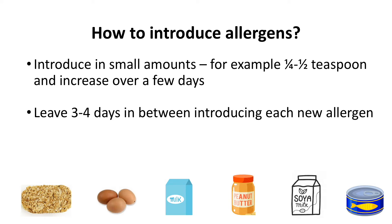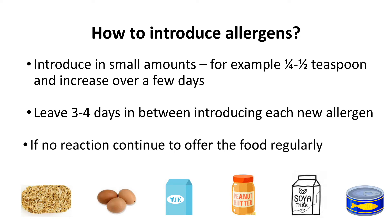If there is no reaction then continue to offer that food regularly in your baby's diet, for example at least once a week.